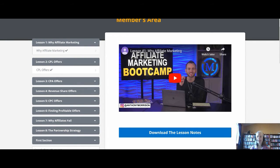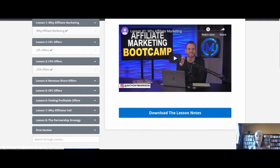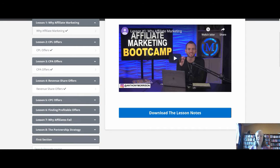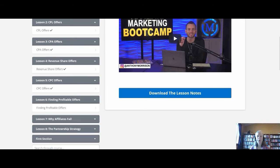With each of these lessons — they're very short, 15 to 25 minutes — you get to download the lesson notes and go back and review what all is covered. The next lesson is CPA, cost per action, and Anthony will explain what that is. There's also revenue share covered. Then CPC is cost per click, along with how to find a profitable offer. There are a number of different platforms that host affiliate programs, and one of the skills you'll need is how to pick a product that is going to be profitable when you run it.